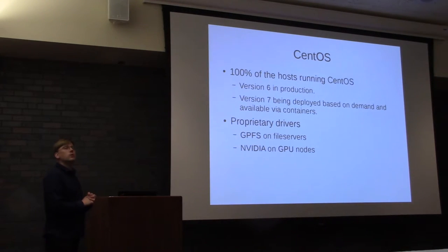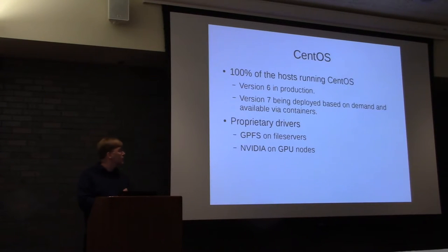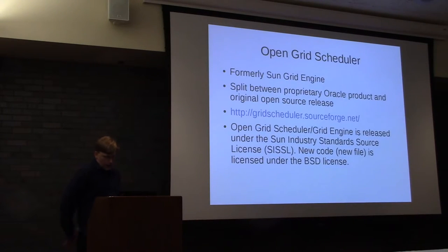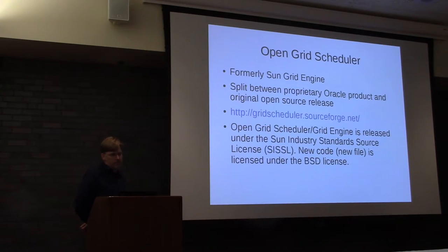The only proprietary drivers we use in the whole cluster are NVIDIA and GPFS. GPFS because we need it for our storage, and we only run that on the file servers, not on compute nodes — compute nodes just use the NFS protocol. NVIDIA drivers are needed because people want to do GPU work. We use Open Grid Scheduler to schedule jobs — that's formerly a Sun product. Sun released the source code, gave it away for free. Oracle picked it up and turned it commercial, but during that time the project split and we use the open source version.